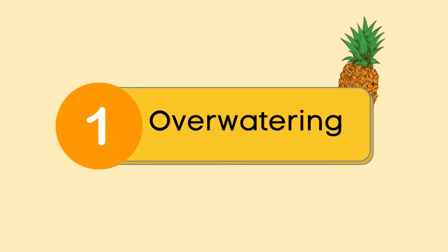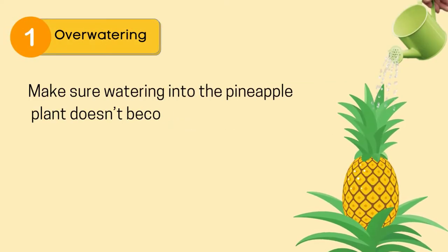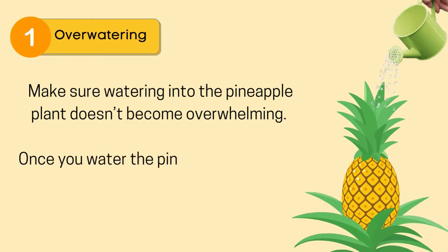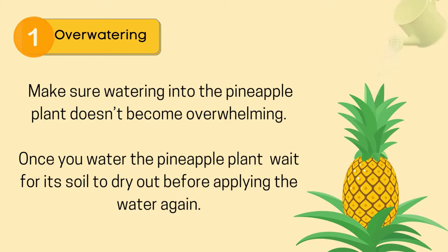Reason number 1: over-watering. Make sure watering the pineapple plant doesn't become overwhelming. Once you water the pineapple plant, wait for its soil to dry out before applying water again.